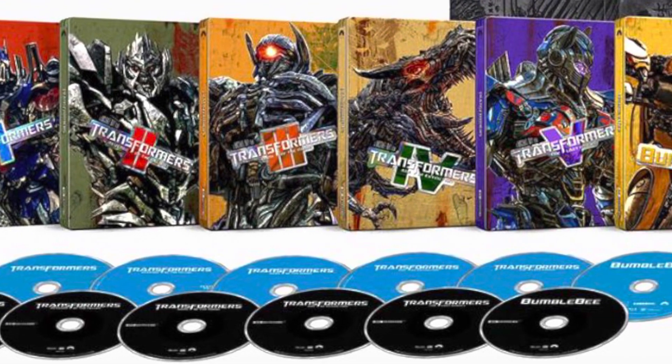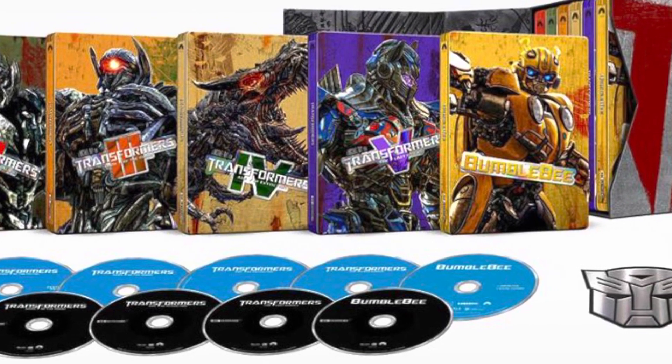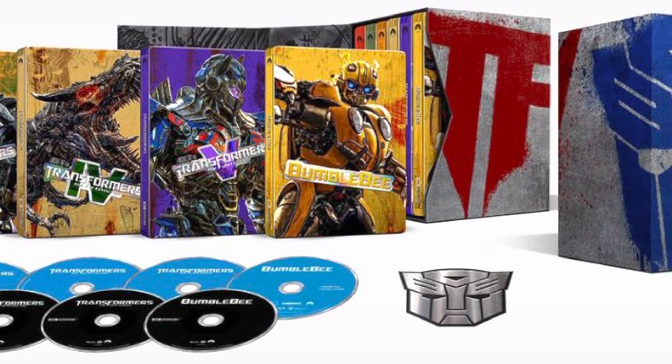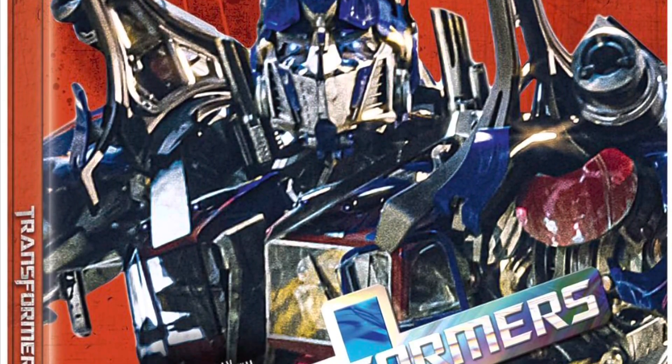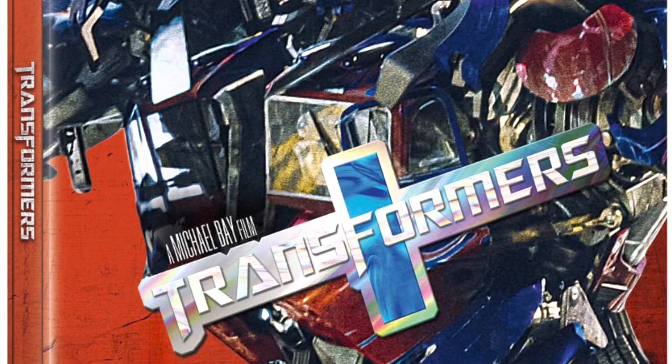Hi guys, Jimmy here, welcome back to my channel. Here's a look at Transformers: The Six Movie 4K Ultra Steelbook Collection. This is available to pre-order now with a release date of the 29th of May 2023, priced at £119.99. I've seen it on Zavvi and HMV at this moment in time, haven't seen it on Amazon's just yet, but that could very well change.